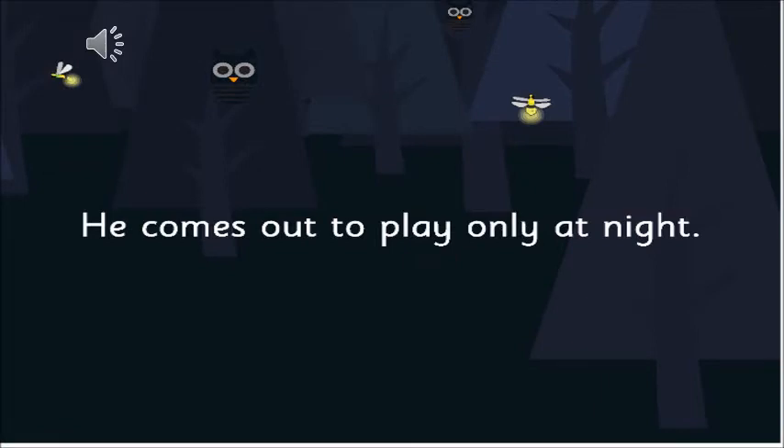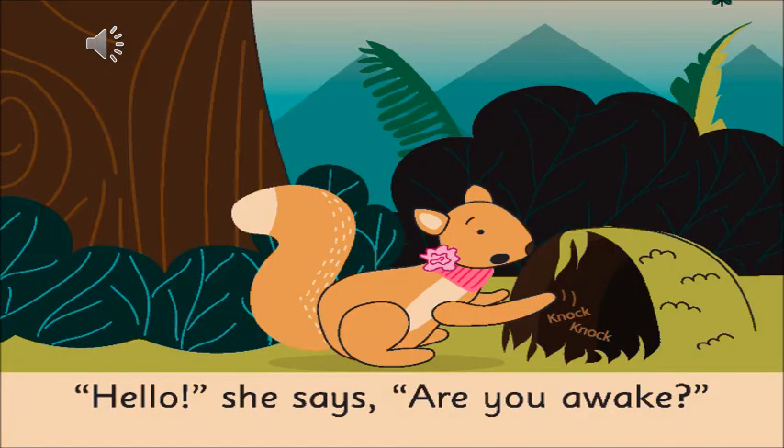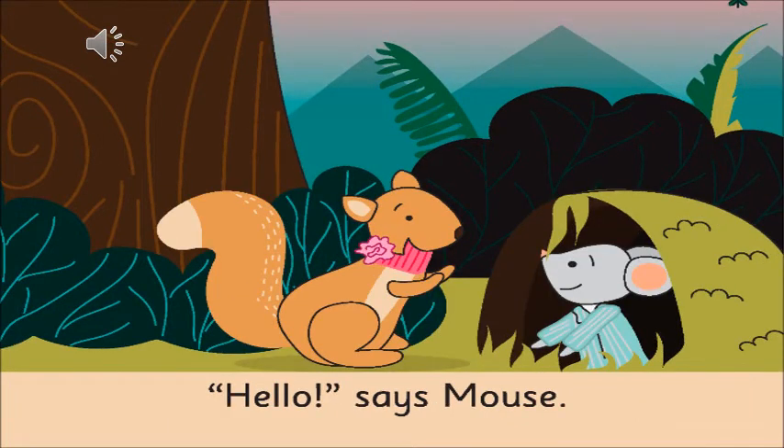He comes out to play only at night. But all her friends play only when there is light. Hello, she says. Are you awake? Hello, says Mouse.